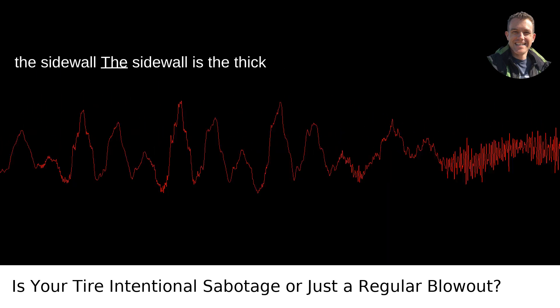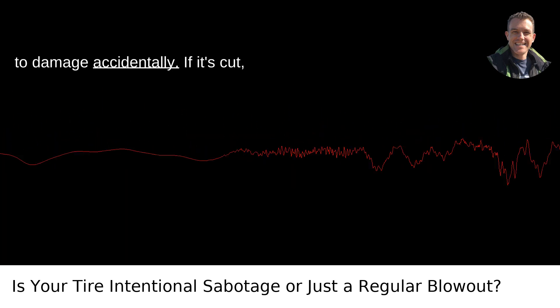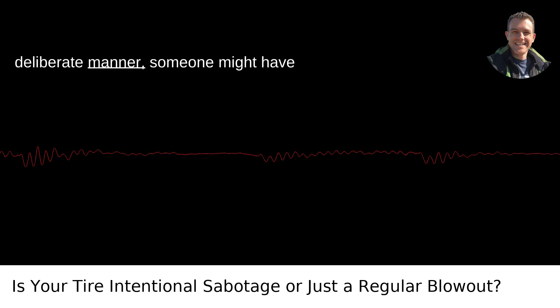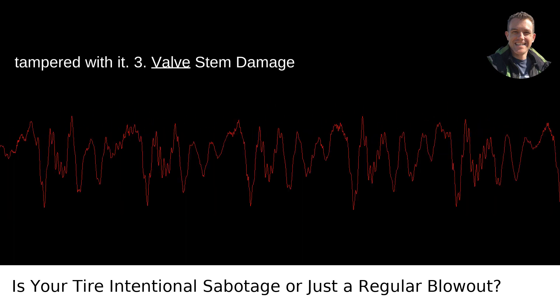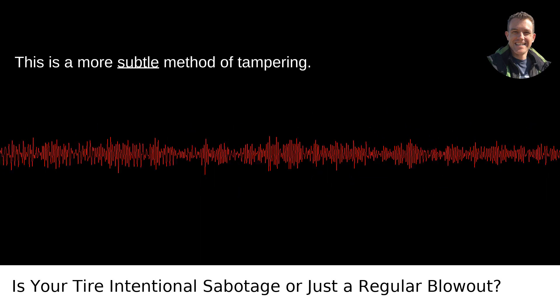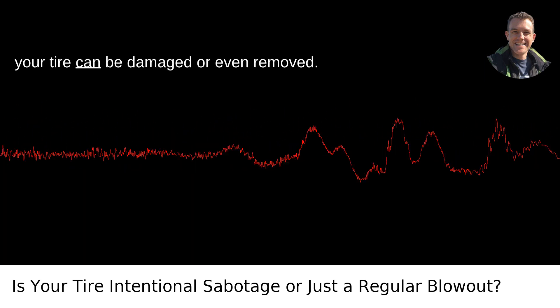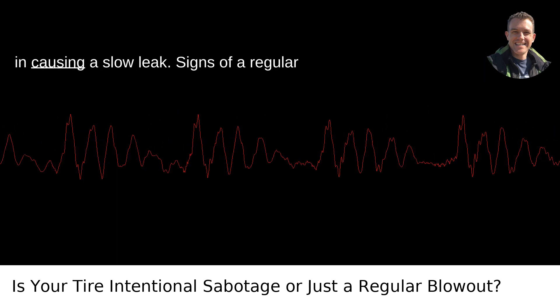Cuts on the Sidewall — the sidewall is the thick side part of the tire, and it's very hard to damage accidentally. If it's cut, especially in a suspiciously clean or deliberate manner, someone might have tampered with it. Valve Stem Damage — this is a more subtle method of tampering. The valve stem that you use to inflate your tire can be damaged or even removed. It's not as obvious but can be effective in causing a slow leak.